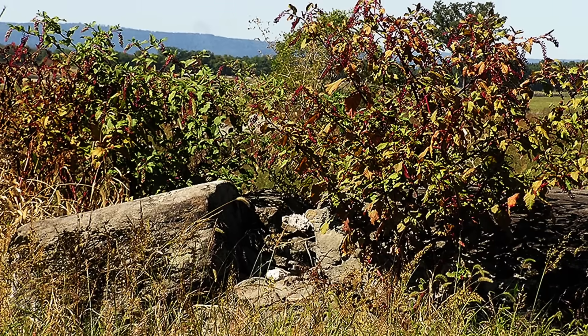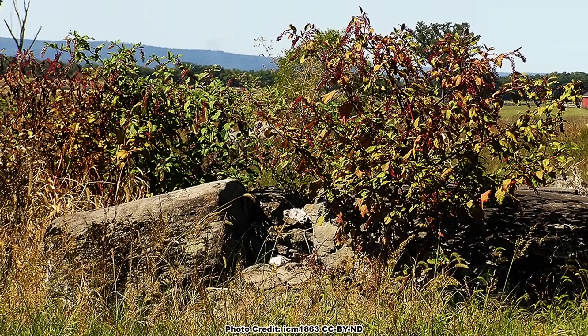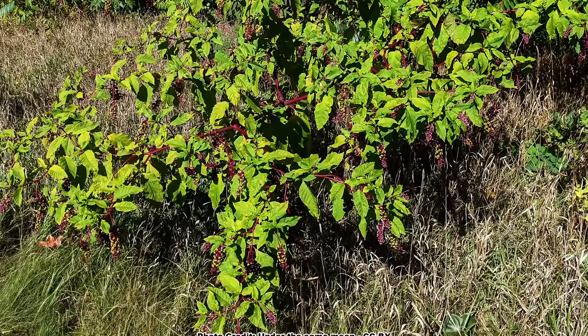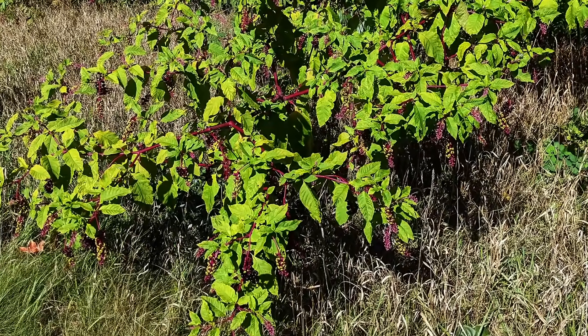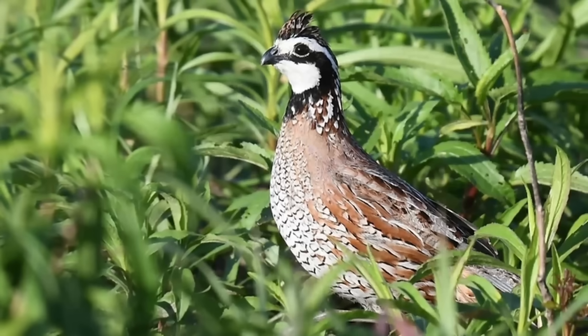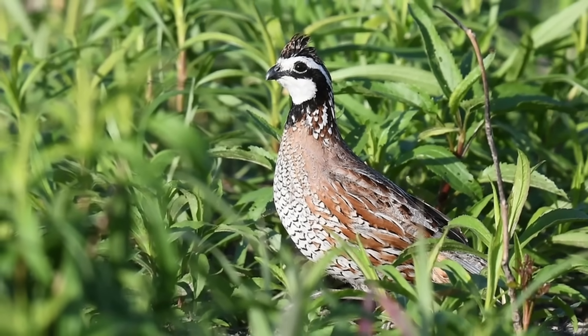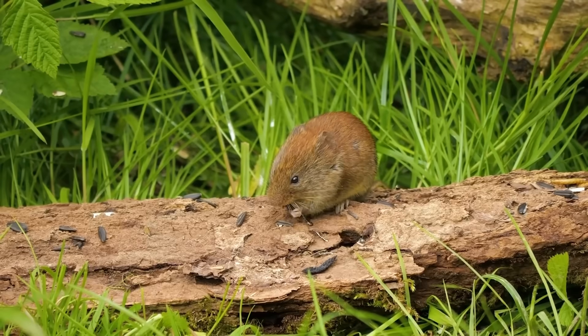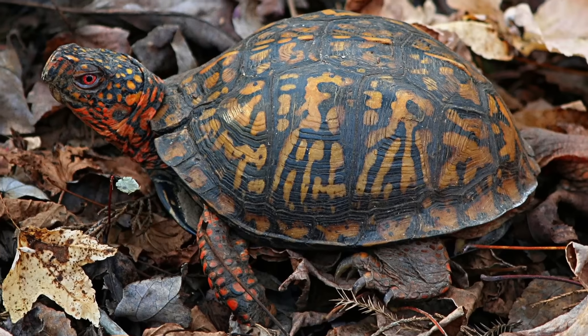It has a shrub-like growth form and fills many of the same roles shrubs do in the ecosystem. It is excellent umbrella cover — the type of cover that is open underneath and thick above like an umbrella — for ground-feeding birds like the northern bobwhite, rufous-sided towhee, and many sparrow species, along with small mammals and reptiles like the box turtle.